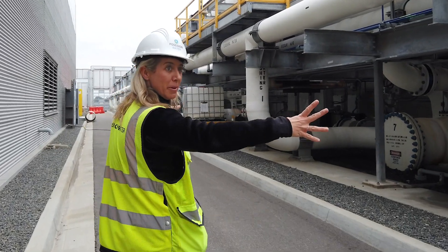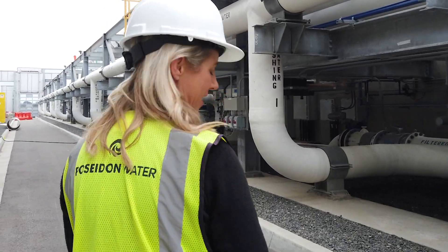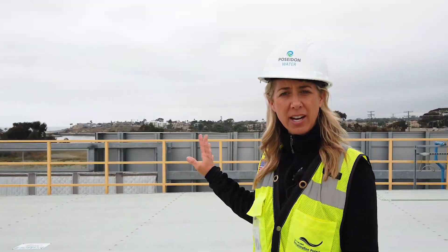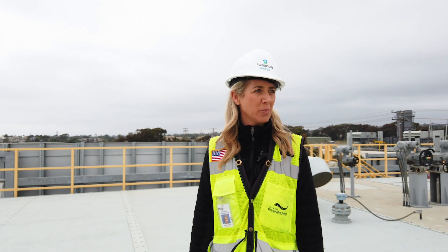This is our sand pre-treatment building, where the first stop the water makes when it enters the facility. This is where we take out any of the suspended solids that are in the water before we go to the reverse osmosis building.